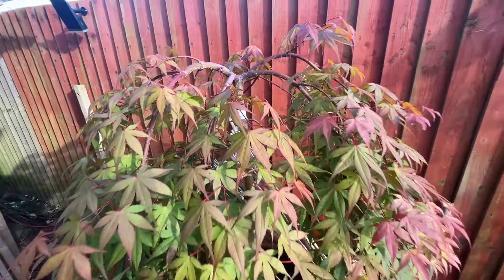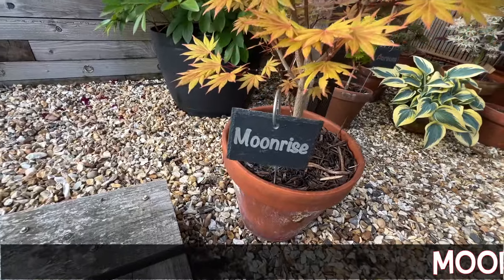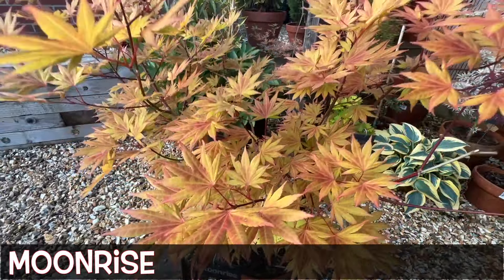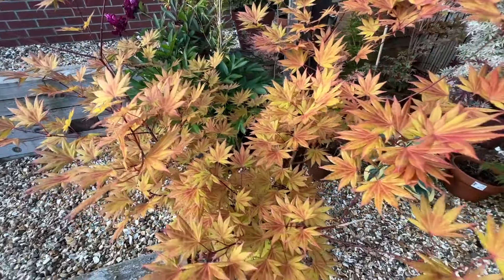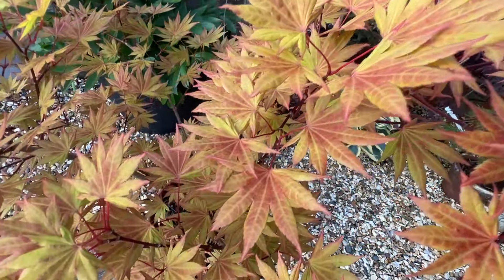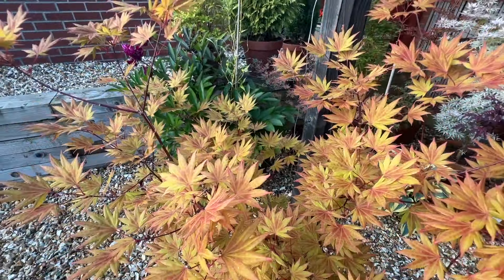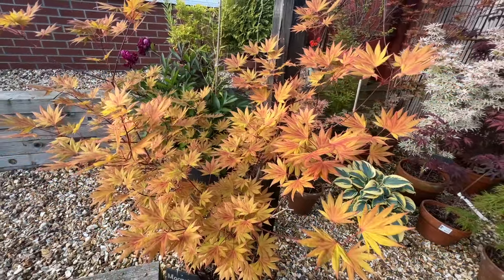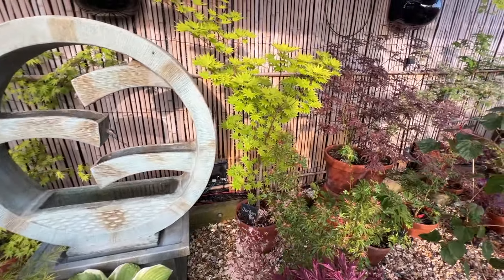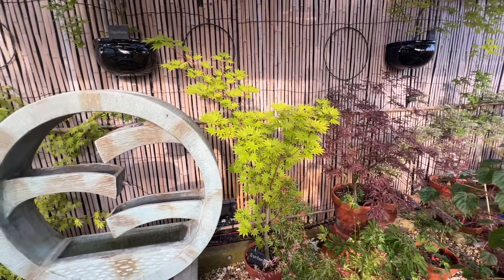Worth mentioning that any acer at all can be grown in shady conditions — absolutely fine — but the question is whether it's actually desirable. So for example this Moonrise is an absolutely lovely tree, and if you give it a reasonable dollop of sun it goes this absolutely exquisite orangey-red colour, which looks rather super and kind of lives up to its name. That's a lovely tree that you can put out into sun. I might protect it from midday sun later in the season, but if you didn't, it would just look like Jordan — its cousin — and be vivid green.